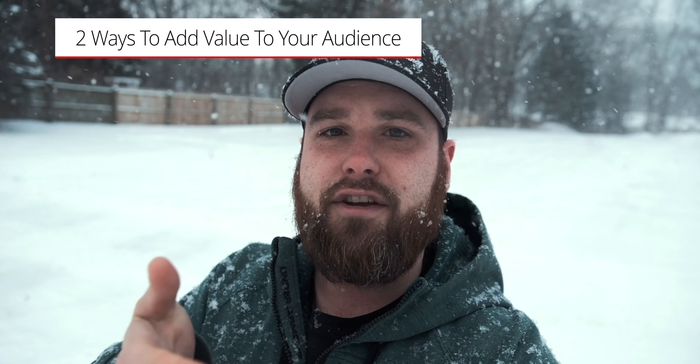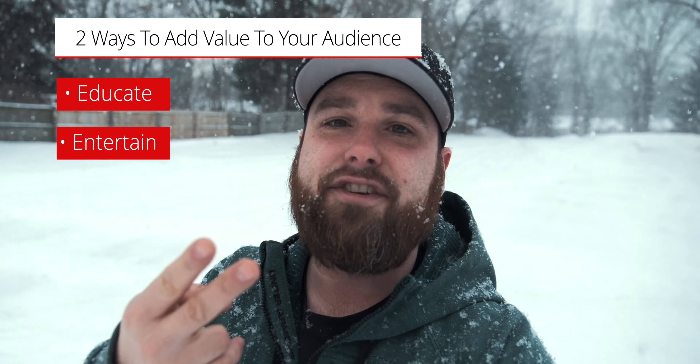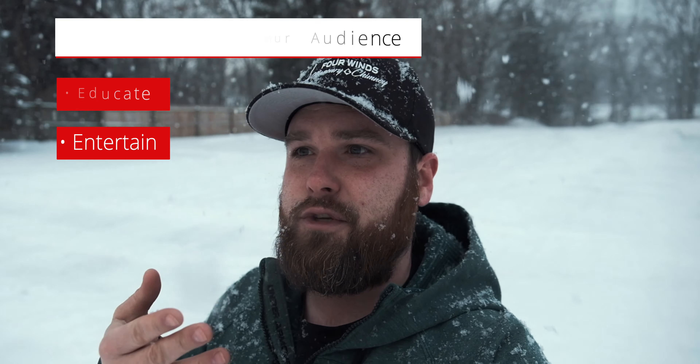There are two things that you need to do to get engagement and views on your social media videos, and that's educate and entertain. What do you do? How can you educate the people and the community around you on what you do and why it's important? Or how do you entertain them with what you do? Maybe you're one of those special businesses that can do both at the same time.